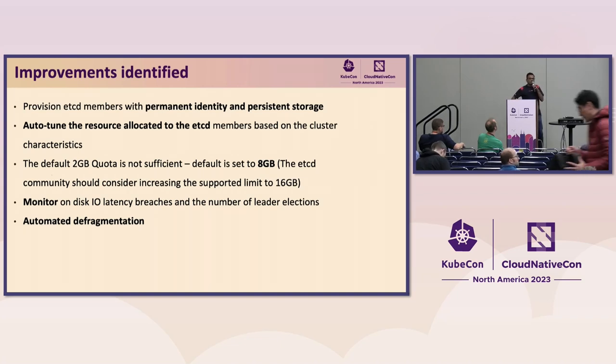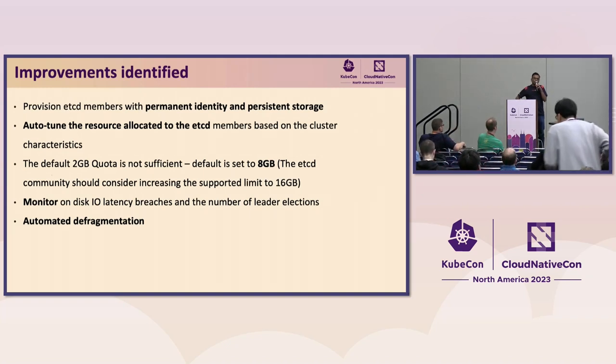Defrag is one of the critical operations which can momentarily pause an etcd member. In our legacy architecture, we would wait for the quota to be hit and the alarm to be raised, then operators would jump in and do a defrag. Now we incorporate automatic defrag in our code in a much more intelligent manner. Running defrag in an unplanned manner may bring down the etcd cluster because it's a stop-the-world operation — that member is completely unavailable during defrag. If you are defragging the leader, it's quite possible the leader doesn't send the right heartbeats, triggering a leader election. We tuned our defrag approach and are now tuning it further based on our discussions with the etcd SIG.